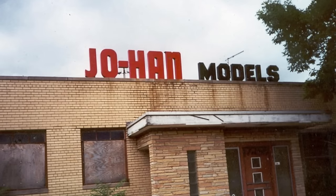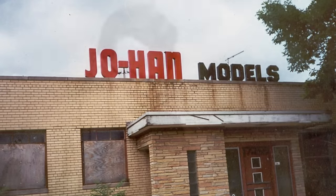Johan Models. Johan — and my sources are adamant that it is pronounced Johan, not Johan — was a plastics injection molding company that was started by the late John Hanley in 1947, outside of Detroit, Michigan. It later became famous for its promotional and kit model cars.